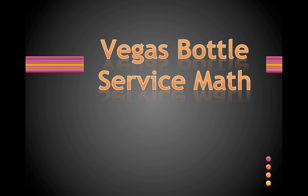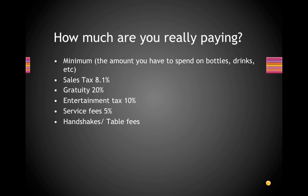Hi everyone, this is a quick video on how to calculate Vegas bottle service. Most of you probably don't understand how bottle service works, so this is a great video for you to see what you're being charged for and just to budget better for your bottle service.